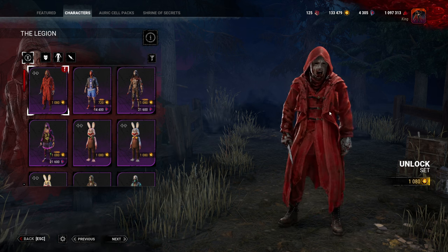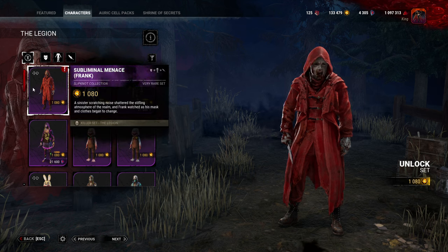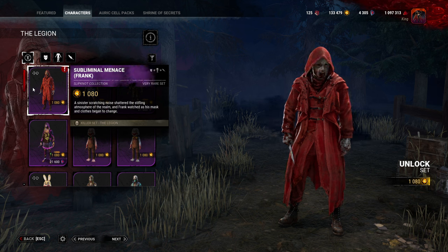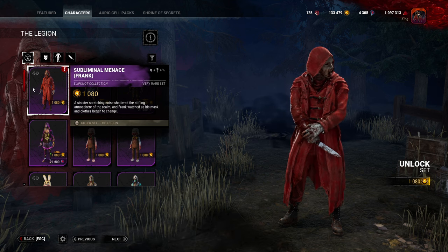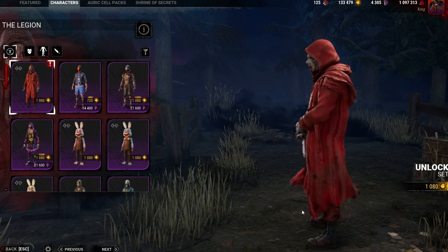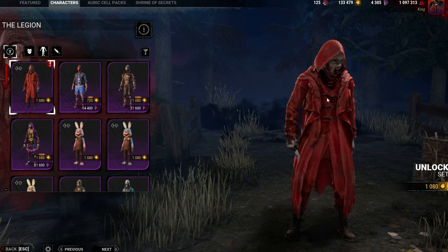First of all, we have the entire new set — this is the Subliminal Menace, aka Frank. A sinister scratching noise shattered the shifting atmosphere of the realm and Frank watched as his mask and clothes began to change. This is pretty damn cool, I'm not going to lie. Take a look at how cool that looks — I really do like that cosmetic.